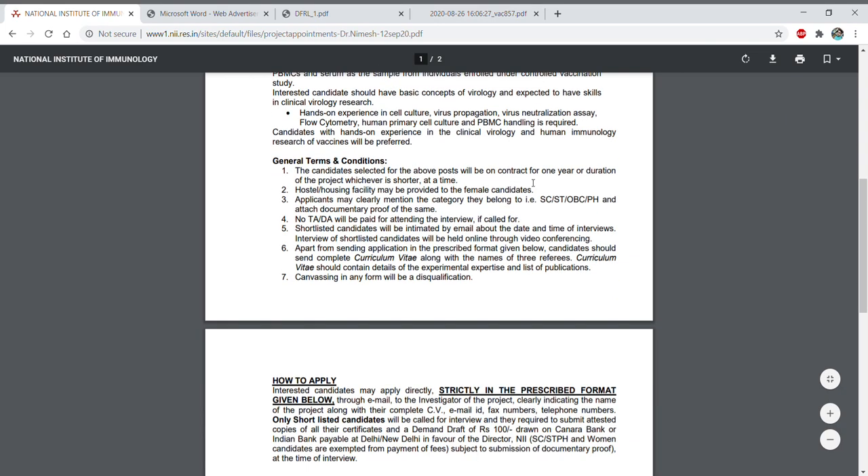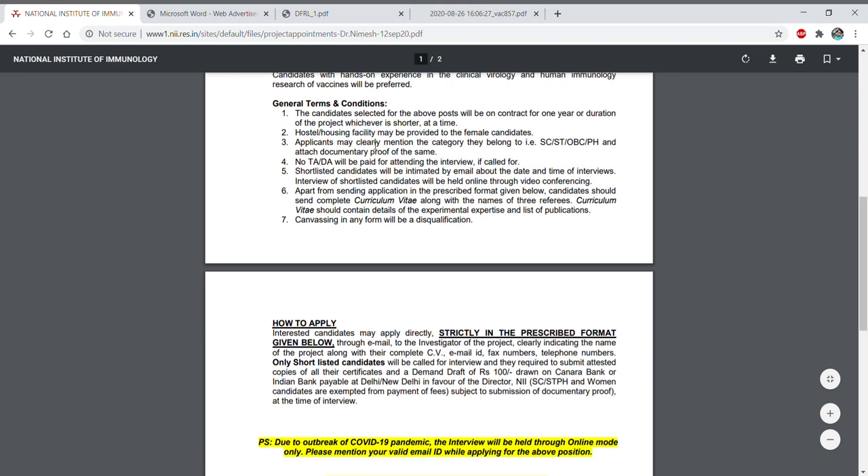Regarding general terms and conditions, the position will be on contract for one year or the duration of the project. If the project extends, you can continue; otherwise you will have to leave. Hostel and housing facility may be provided to female candidates. Applicants must clearly mention their category — SC, ST, OBC, or Physically Handicapped. No TA or DA will be paid for attending the interview, and shortlisted candidates will be intimated by email with the date and time of interview.